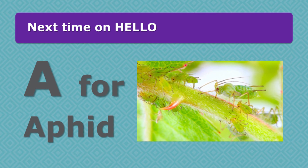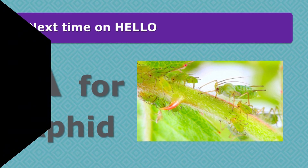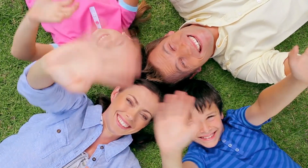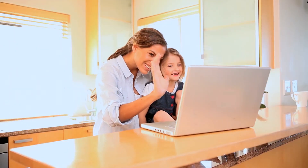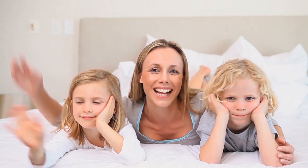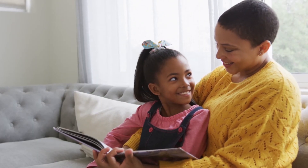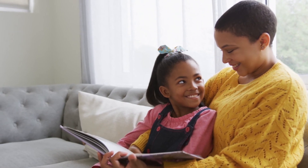Thank you all so much for joining us. Next time we're going to learn about A for aphids. Now let's all sing our goodbye song. This is how we say goodbye, say goodbye, say goodbye. This is how we say goodbye — goodbye to all our friends. Bye.